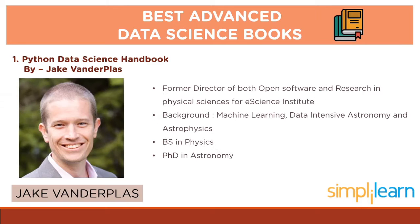Talking about the author, Jake Wendplass was formerly both the Director of Open Software and the Director of Research in Physical Sciences for the eScience Institute. He comes from a background of machine learning and data-intensive astronomy and astrophysics. He received his BS in physics and PhD in astronomy.